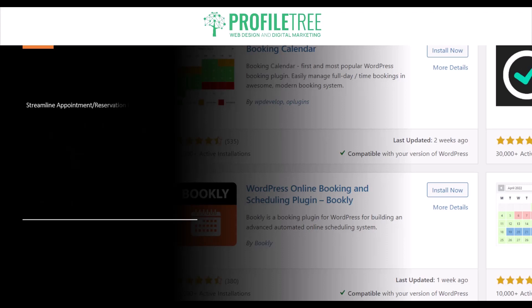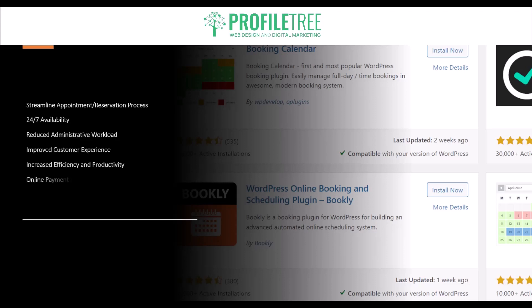Before we look at some of the popular WordPress booking plugins, let's take a look at the benefits. Number one is the streamlined appointment or reservation process. A booking plugin automates the booking process, allowing customers or clients to easily schedule appointments or make reservations directly from your website. This eliminates the need for manual booking arrangements, phone calls, or emails, saving time and improving efficiency for both you and your customers.